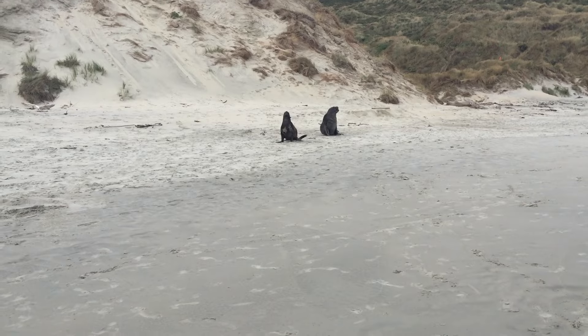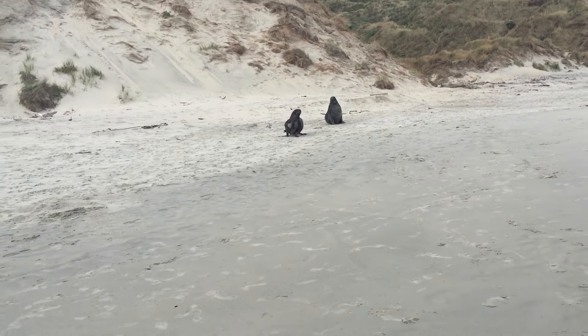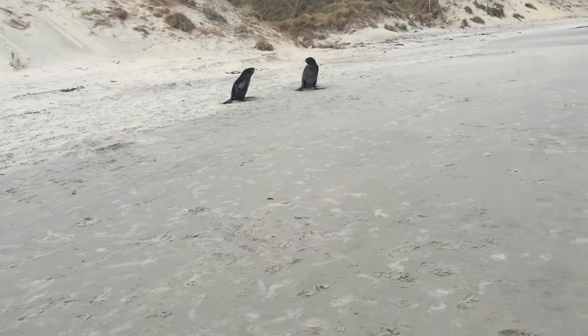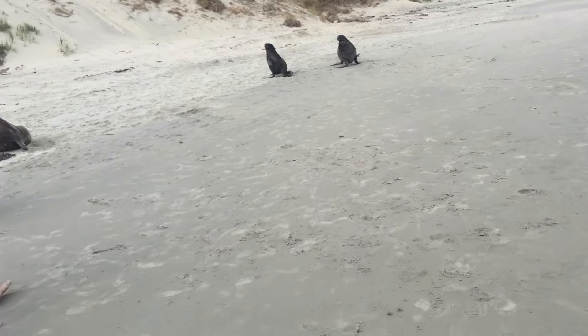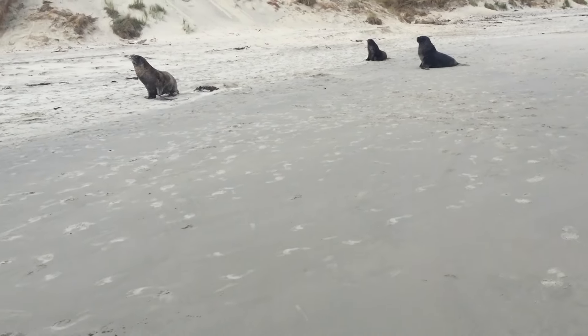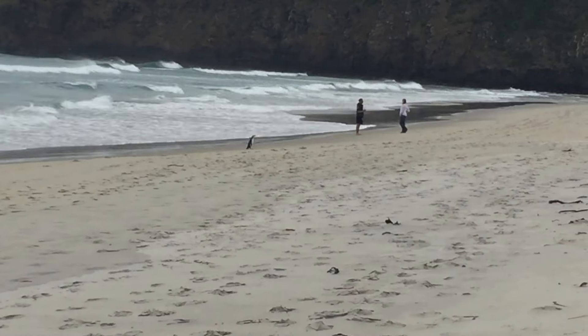Then we went and saw sea lions at nearby Sandfly Beach. We didn't just see them — we got chased by sea lions. They're much bigger than you'd think they are, and they're much more agile on the land than you'd think they'd be.